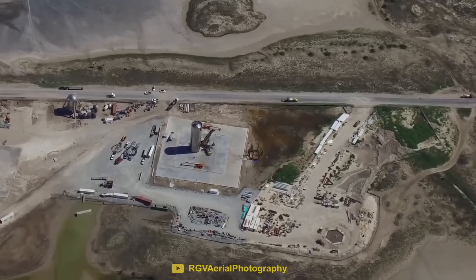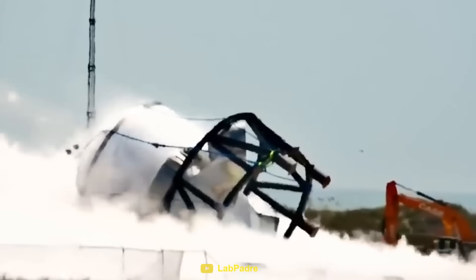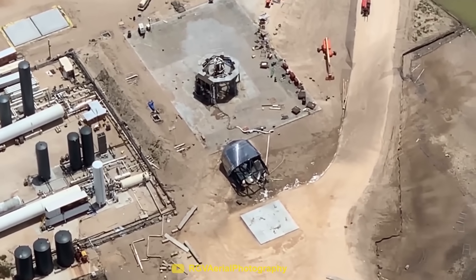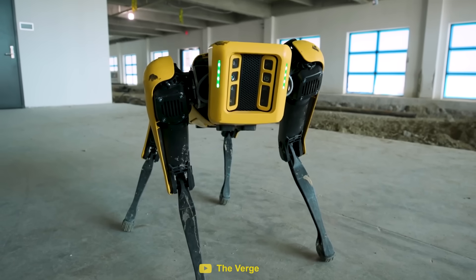This isn't ideal for SpaceX since it can take several hours to confirm that the launch pad is safe. During this period of time, SpaceX misses out on a lot of data which could help them understand how the vehicle failed. In order to maximize the data captured from these tests, SpaceX bought Spot.